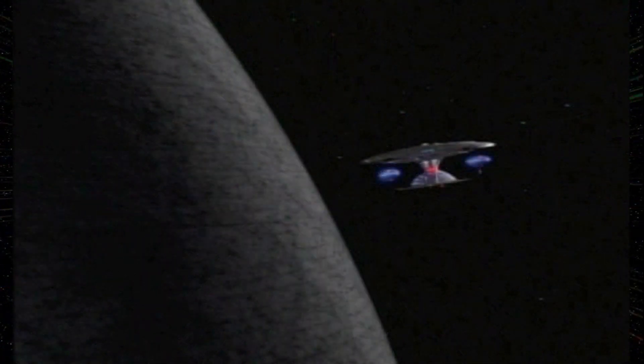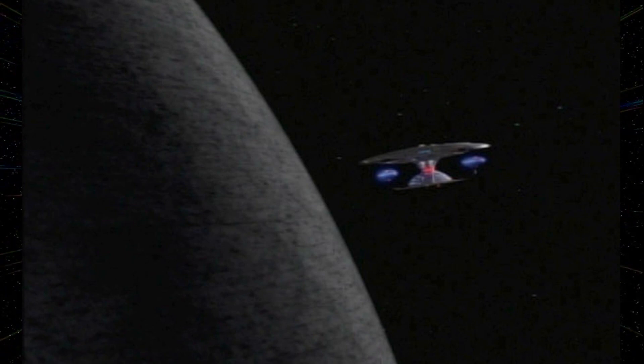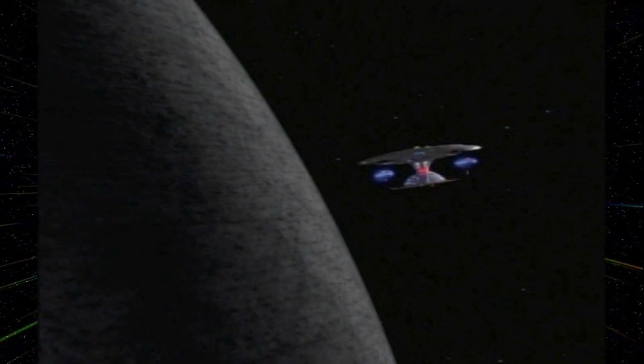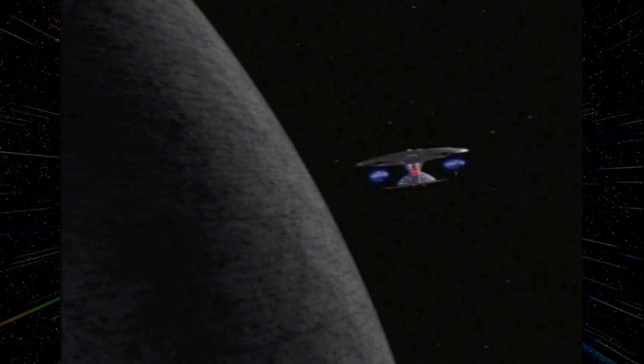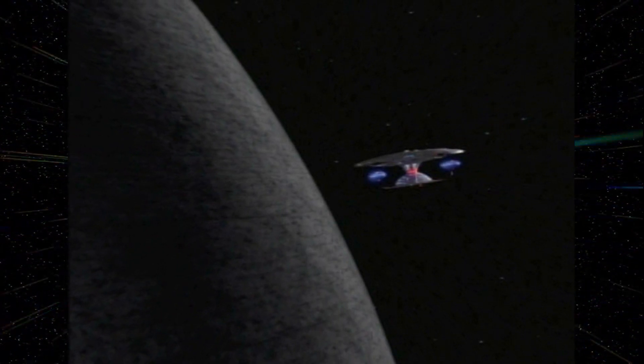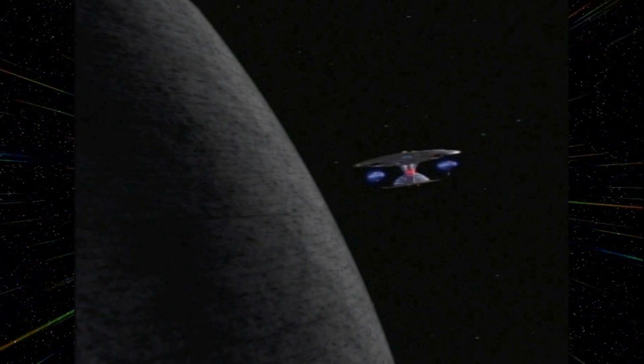In The Starless World, Kirk and crew encounter a Dyson Sphere that surrounds and is controlled by a godlike entity. The Sphere has been traveling towards the galactic core for several billion years at sublight speeds and intends to enter a black hole as part of an ancient compact.